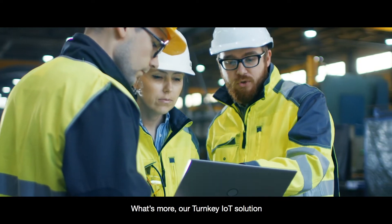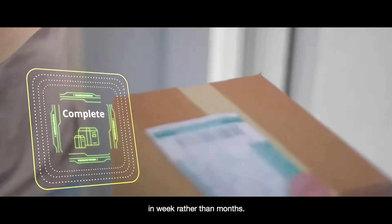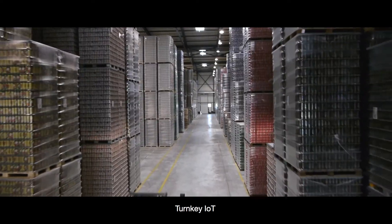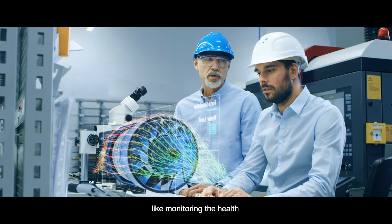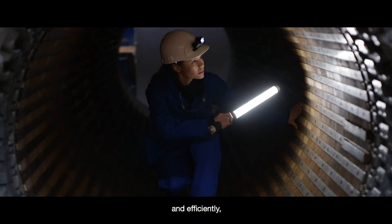Our Turnkey IoT solution can help accelerate time to value for our clients in weeks rather than months. Imagine all the potential benefits Turnkey IoT featuring asset performance management could provide your company, like monitoring the health of your manufacturing environment more accurately, consistently, and efficiently.